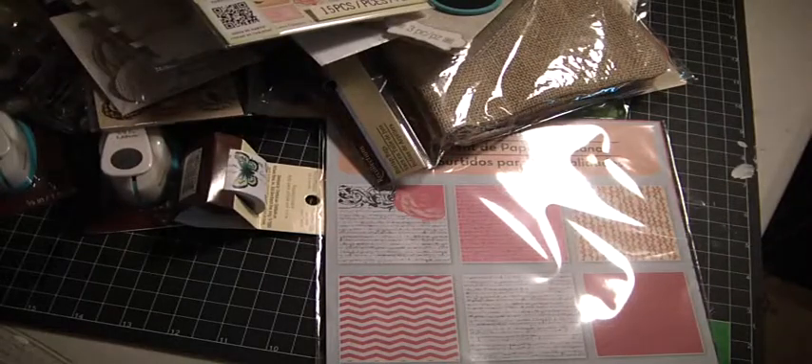And I think that completes my haul from Michaels. That was a really good deal they had over there and I hope many of you were able to pick up some of the goodies. I'll be back because I have some other projects I'd like to share with you. Have a great day. Bye now.